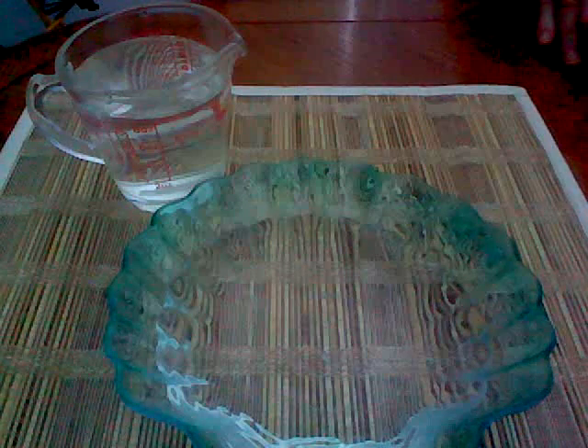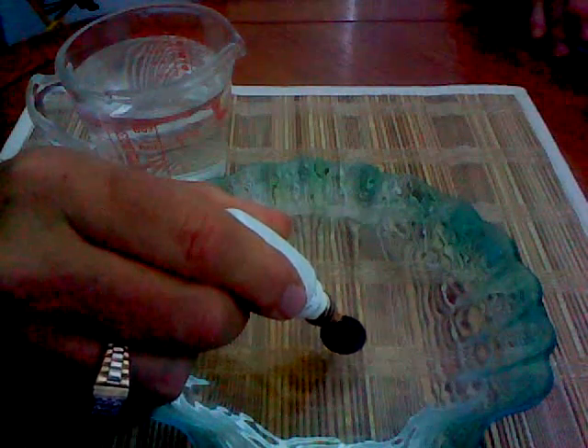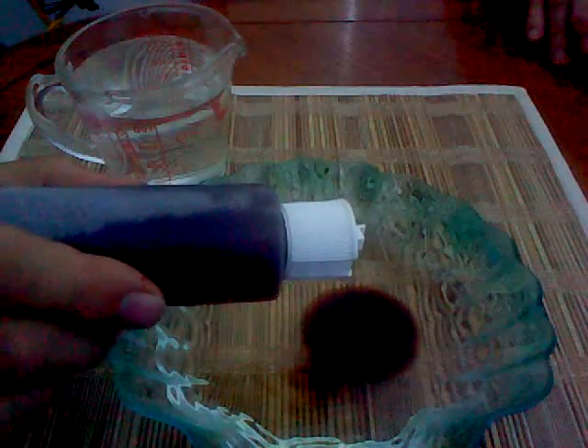To demonstrate this, we will take 8 ounces of room temperature tap water and add 10 drops of West Texas crude oil. Then, put one drop of eco-dwells petroleum annihilator enzymes in the center of the oil slick.